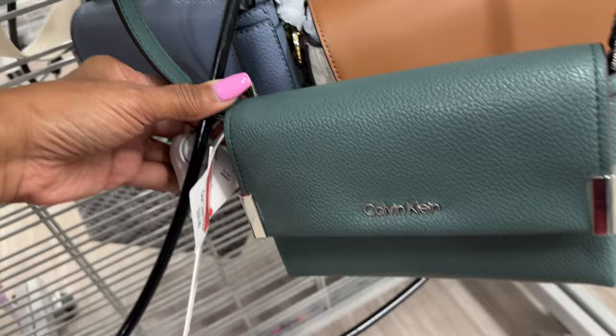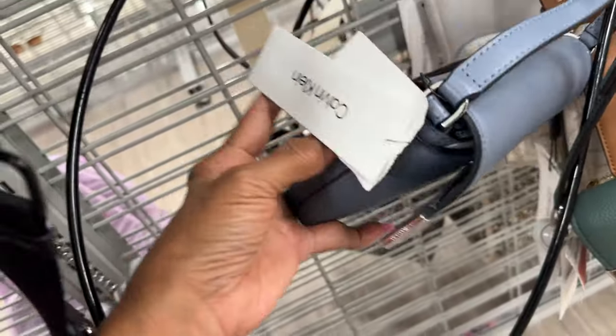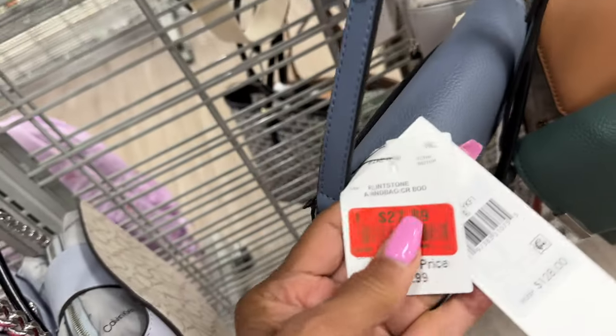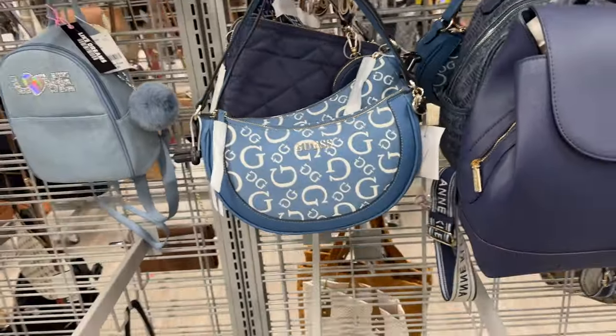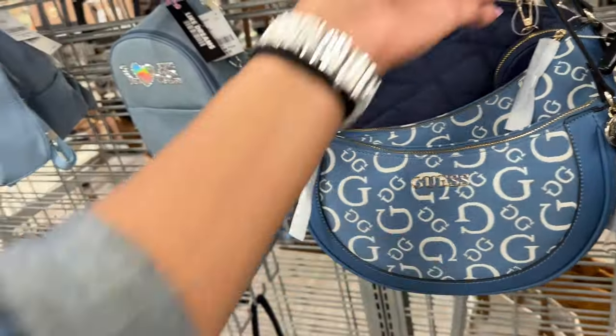I showed these Calvin Klein bags last week and this week they are on markdown — wait, let me check the price. These are some nice crossbodies — $27.89, with slip pocket and adjustable strap. Here's another Guess shoulder bag — this is nice.